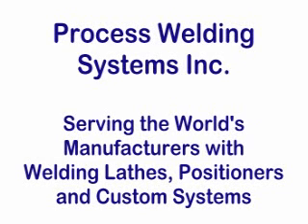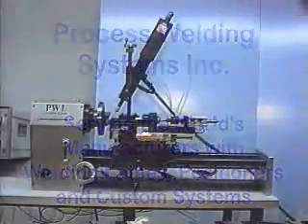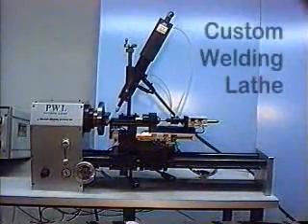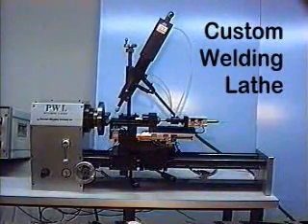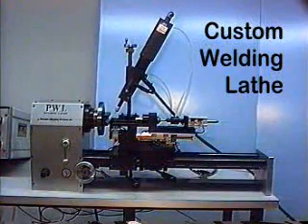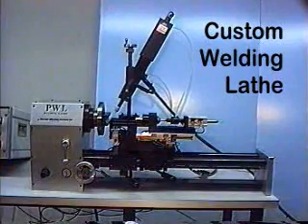Process Welding Systems, Inc., serving the world's manufacturers with welding lathes, positioners, and custom systems. Process Welding Systems can design and build welding positioners to fit a wide variety of welding needs, from a simple torch stand to complex, semi-automated welding lathes.